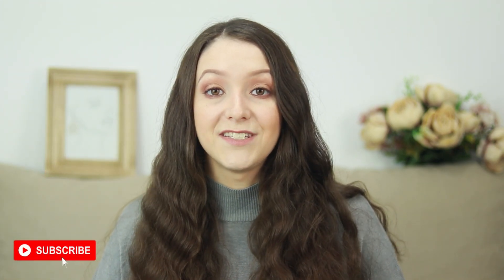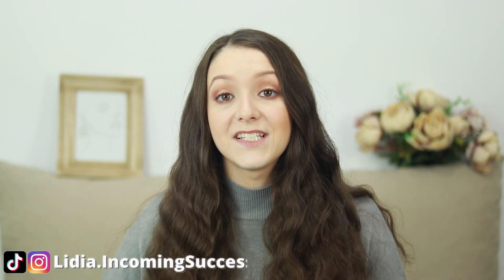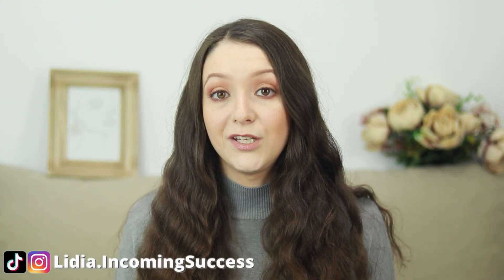If you need help with designing your website with Etsy Pattern or with any other platform, make sure to contact me using the form below. I hope this video helped you out in deciding if you want to start an Etsy Pattern site for your business. If this video was helpful, don't forget to leave it a like and subscribe down below for more content weekly. You can also follow me on Instagram and TikTok at lydia.igamingsuccess for more content on making money online and growing online with social media.